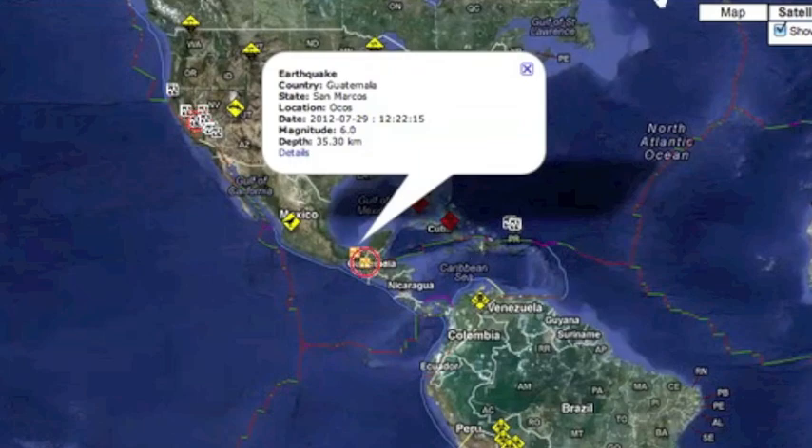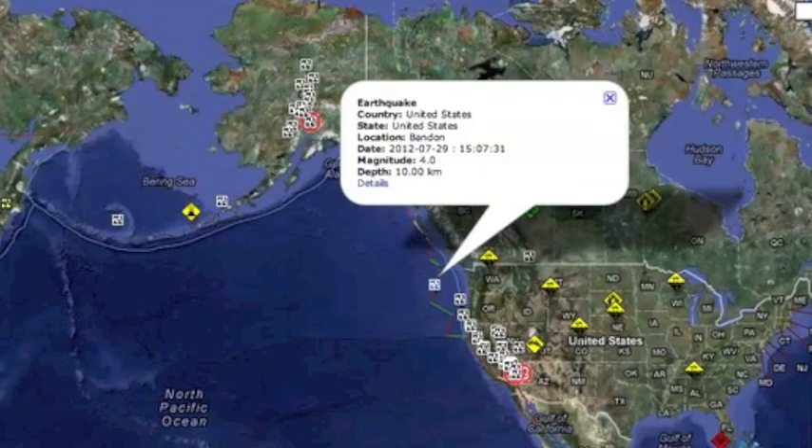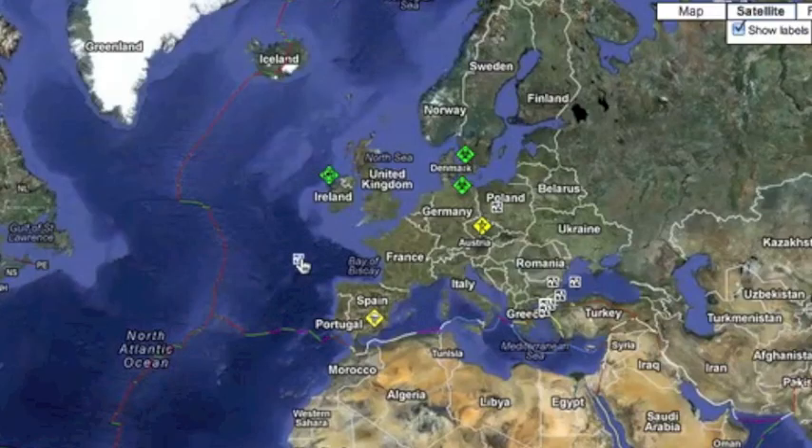The fourth six-magnitude quake of this watch struck near Mexico and Guatemala yesterday. A 4.0 in Oregon is larger than average, and a moderate tremor struck off the coast of Spain.